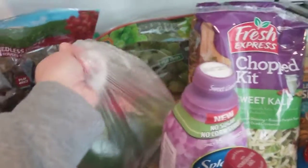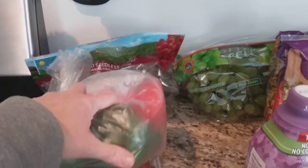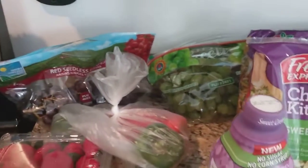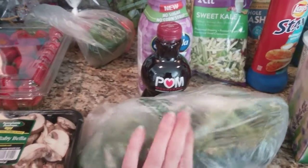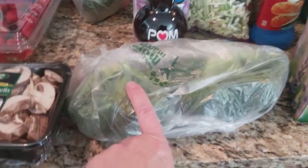Peppers were on sale for $1.77 a pound. I have two green ones and a red one. Usually you can't get the colored peppers when they're on sale — you usually have to just get the green ones. Broccoli was on sale as well, $0.99 a pound, so that's what's in this bag here. I have two small heads of broccoli.